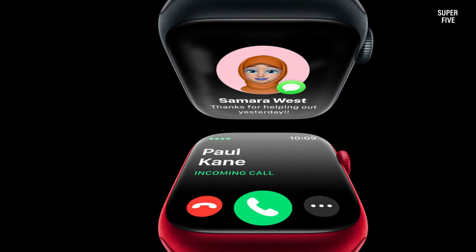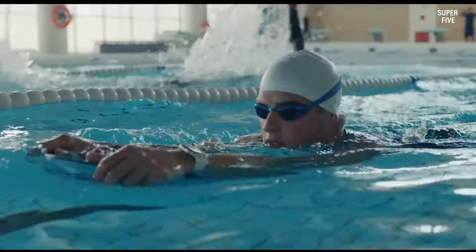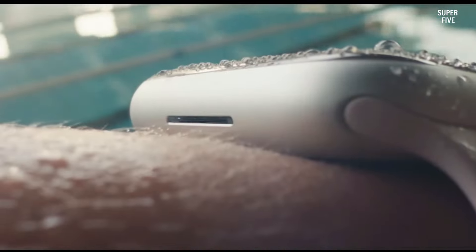The Apple Watch Series 8 is one of the best smartwatches with an FDA-approved ECG. The addition of the new temperature sensor is an excellent addition for females, but it is not a deal breaker as it does not currently measure your skin temperature directly.